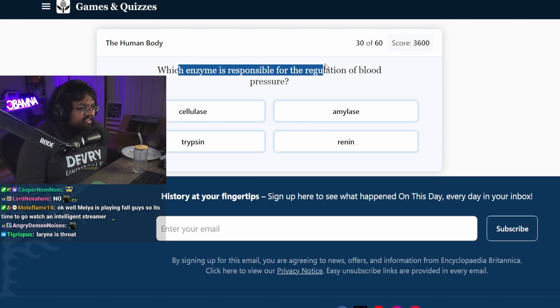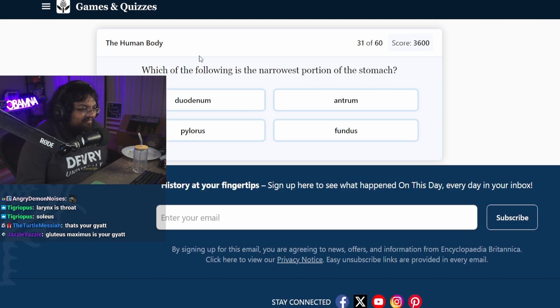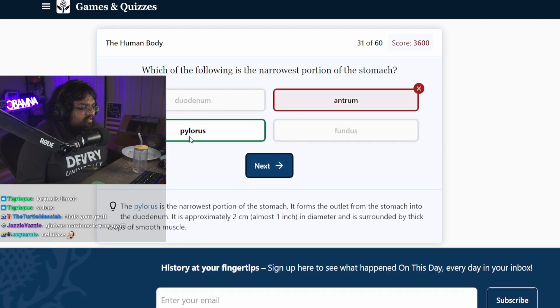Which enzyme is responsible for the regulation of blood pressure? Cellulase? Renin? That sounds like an anime character. Which is the narrowest portion of the stomach? Duodenum is your abs, right? Antrum? Pylorus. Okay, I don't even — these are random questions. Nobody knows what this is.